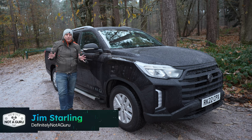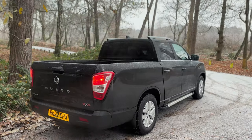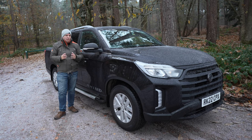It's colder than an Eskimo's doorbell out here today. This is the SsangYong Musso in Rhino trim, which is long wheelbase only, top of the spec, 2.2 litre diesel with an automatic gearbox — a six-speed from Aisin, which is actually brilliant.